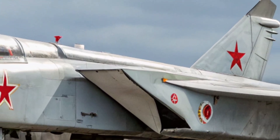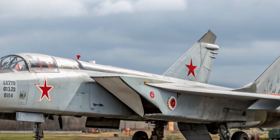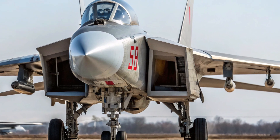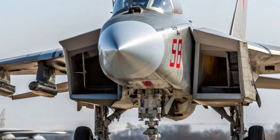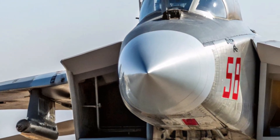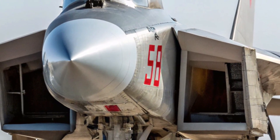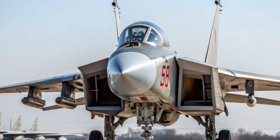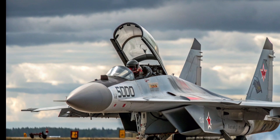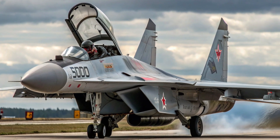Its primary armament included the R-33 long-range air-to-air missile, comparable to the American AIM-54 Phoenix used by the F-14 Tomcat. Over time, upgrades introduced newer missiles like the R-37, which further extended its reach and precision. The MiG-31 was built as a two-seat aircraft, with the pilot in the front and the weapons systems officer in the rear cockpit. This design allowed the crew to divide the workload during complex interception missions. The aircraft's range was another strong feature, with the ability to patrol for long hours thanks to its large internal fuel capacity and compatibility with aerial refueling. With these capabilities, the MiG-31 became a vital element of the Soviet Union's defensive strategy during the Cold War, particularly against American bombers and spy planes that threatened its airspace.